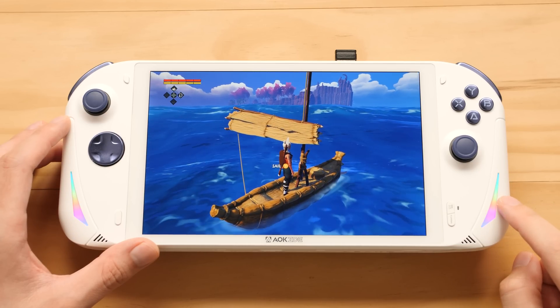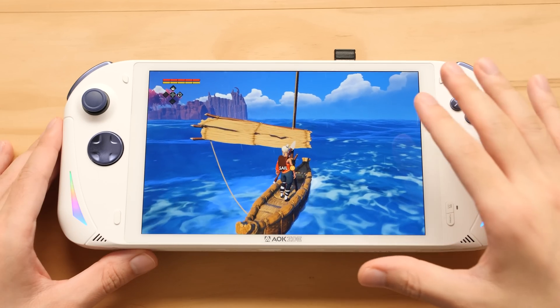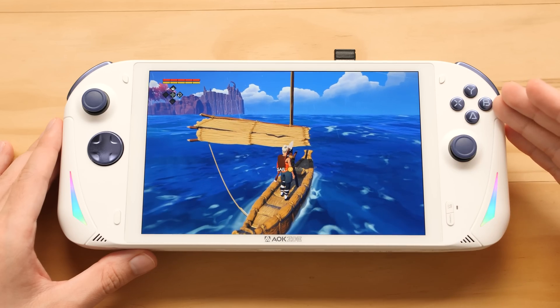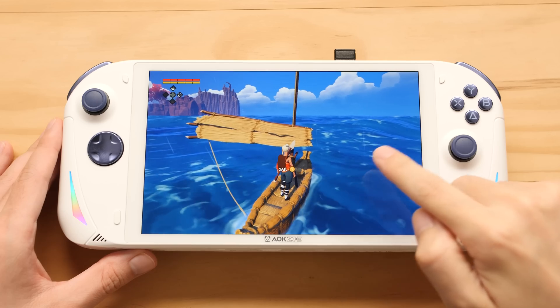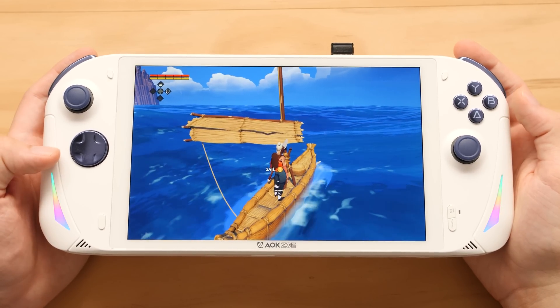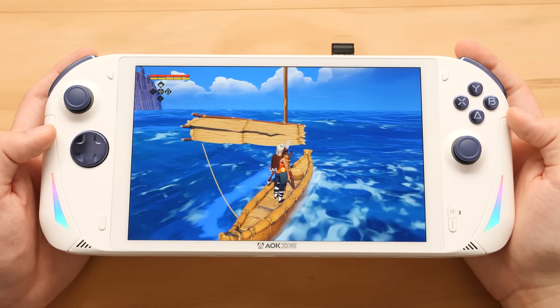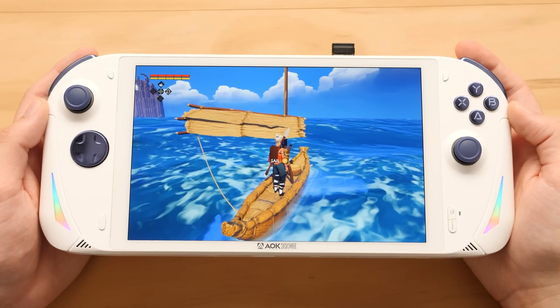Part of the reason why companies like AOK and Ioneo will have handhelds right out the gate this time around is due to the fact that the 7840U uses the same socket as the 6800U. So if you've already gone through the work of building a handheld with a 6800U, it's really easy to reuse it with Phoenix, and that's what we see here. I never used the A1 model, but I have used other handhelds from the parent company of AOK, and this one is better than I thought it would be. Barring one or two things, I think this is a much better handheld than the 1X player models that I've reviewed.